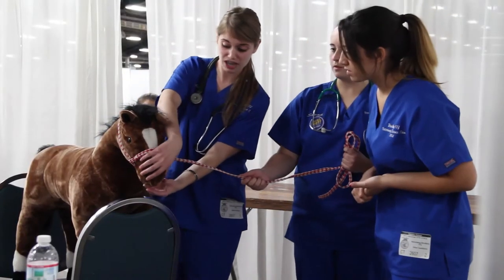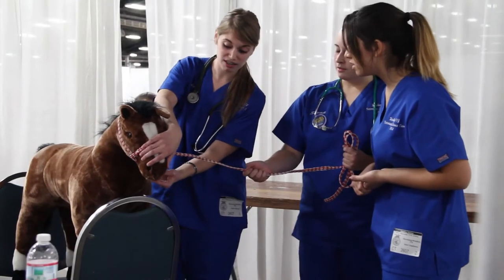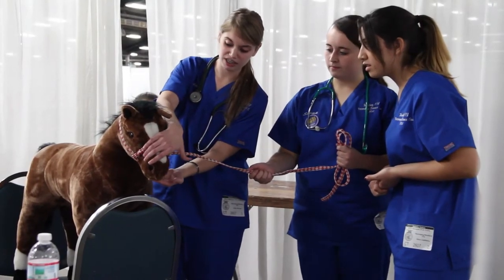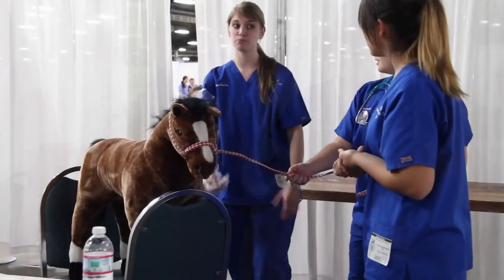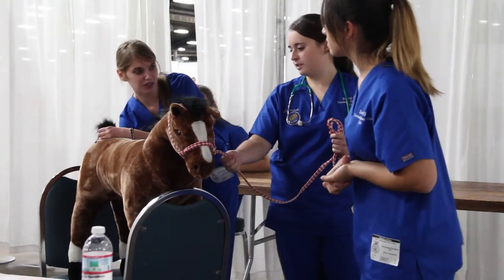There's also a team activity where you are given a topic early in the year, usually in late spring or early summer, and you have the summer and the fall to prepare. This year's team activity is about a horse with colic.